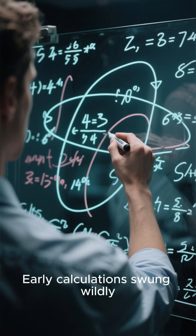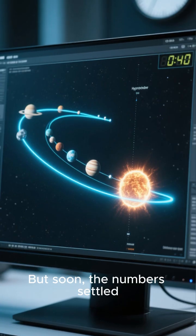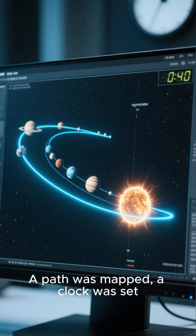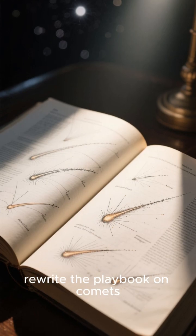Early calculations swung wildly between a distant comet and a potential hazard. But soon the numbers settled. The object was unbound, inbound, and definitely an interstellar visitor. A path was mapped, a clock was set. What they found would rewrite the playbook on comets.